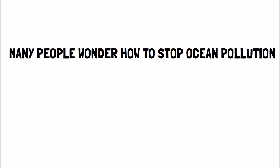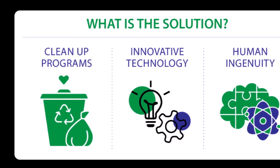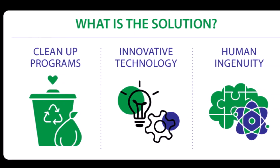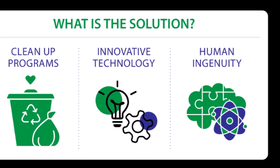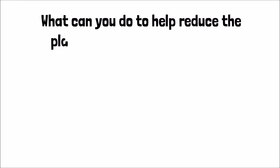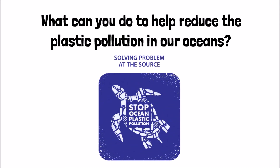Many people are wondering how we can stop ocean pollution. The answer to a problem like this is often unclear. It will require the combined forces of recycling, reusing, and cleanup programs, innovative technology, and human ingenuity. Human spirit and determination have accomplished the impossible before. What can you do to help reduce plastic pollution in our oceans? Thanks for watching. Please like and subscribe, and check out our channel for other sustainability education topics.